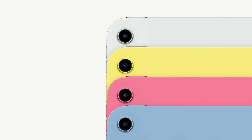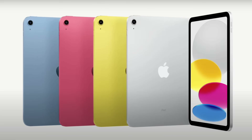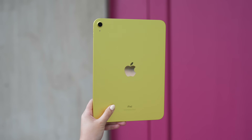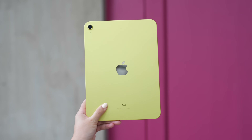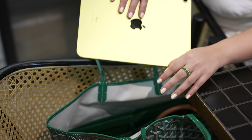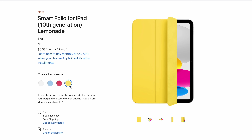Siguro kaya sobring attractive lang talaga niya is the new vibrant colors that we can choose from. Dahil hindi lang din yellow — we also have pink, blue, and of course silver. Just like other iPads, itong new model natin has a nice fit and finish that makes you not wanna put a case on it. Kaya naman yung mga available folios natin sa market ay kagulay din ng mga bago nating iPad ngayon.